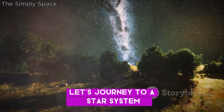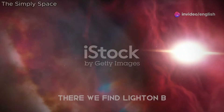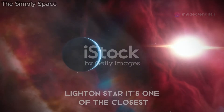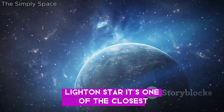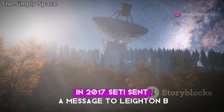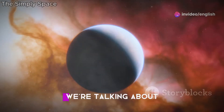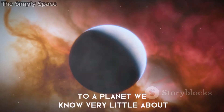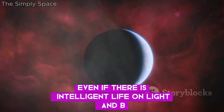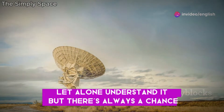Let's journey to a star system just 12.2 light-years away in the constellation Canis Major, where we find Leuton b, a rocky exoplanet orbiting the red dwarf star Leuton star. It's one of the closest potentially habitable exoplanets we've ever discovered. In 2017, SETI sent a message to Leuton b, beaming a powerful radio signal towards this planet — trillions of miles to a planet we know very little about. Even if there is intelligent life on Leuton b, there's no guarantee they'll receive our message.